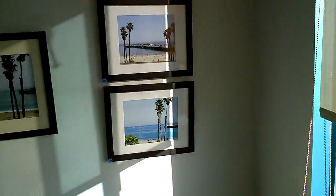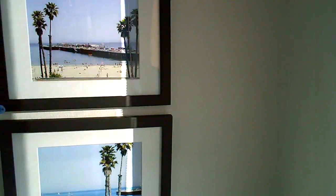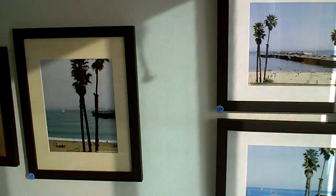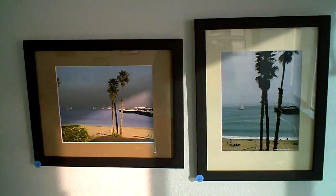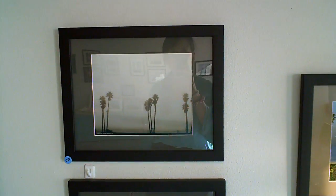They've brought 60,000 children through this program already. 60,000. They get bussed in, and half of them have never seen the ocean before. So it's a great program.